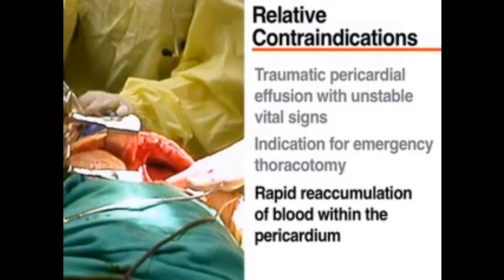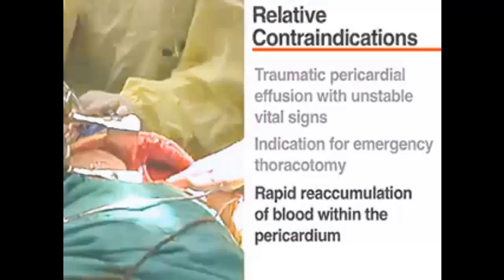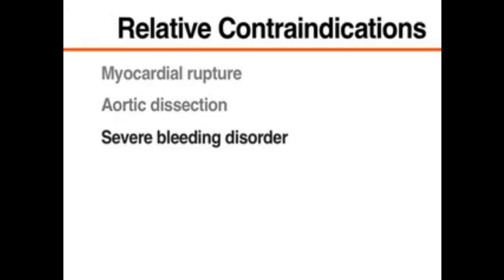Although pericardiocentesis can be used as a temporizing measure, the patient will still require a thoracotomy since ongoing bleeding can cause a rapid reaccumulation of blood within the pericardium. Other relative contraindications to emergency pericardiocentesis include myocardial rupture, aortic dissection, and a severe bleeding disorder. However, there are no absolute contraindications in a patient whose condition is unstable and in whom emergency pericardiocentesis would relieve a life-threatening pericardial tamponade.